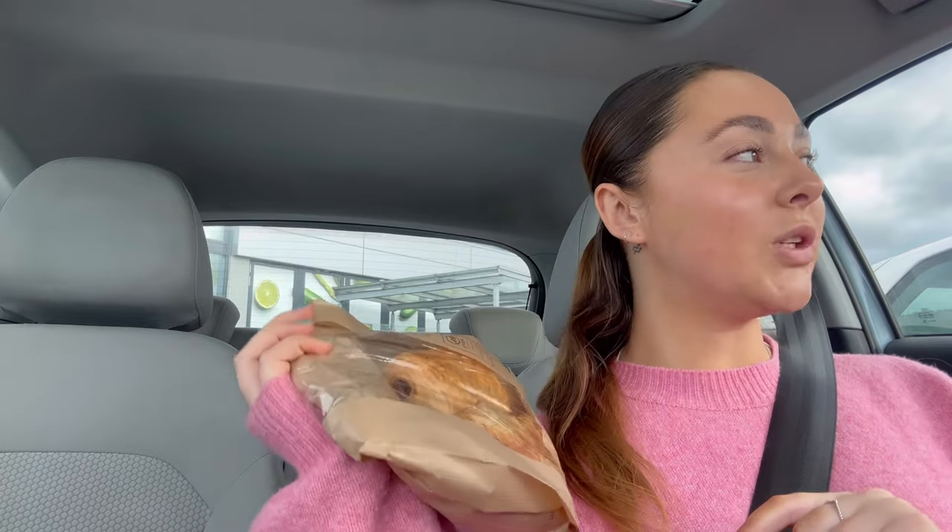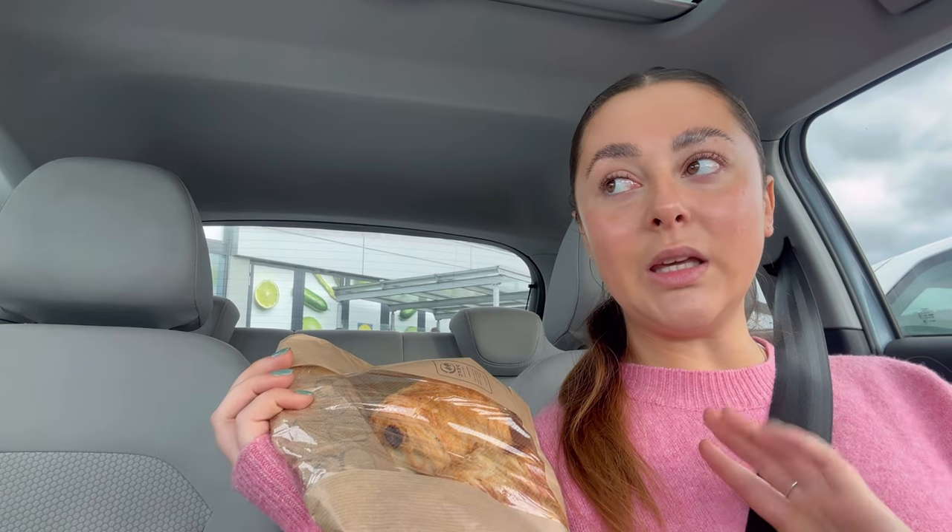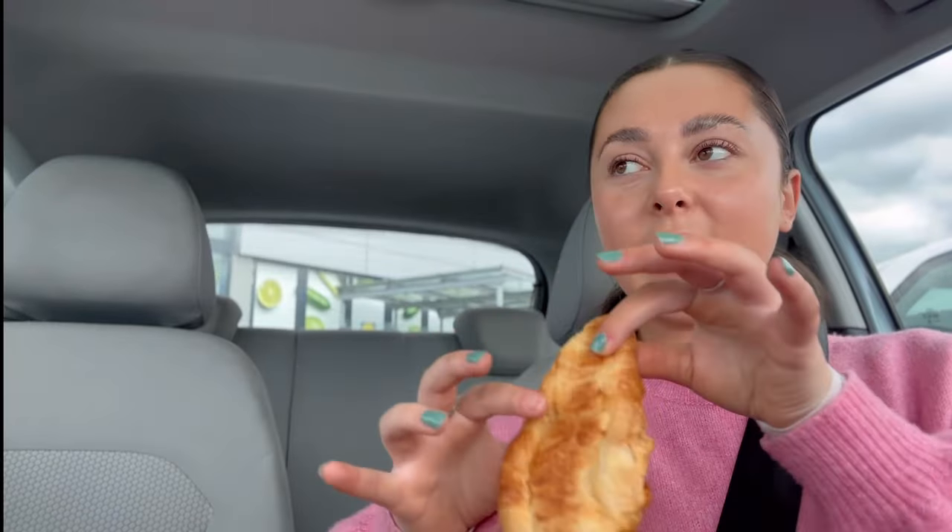I'm looking at myself in the camera and all I can see is this double chin. Oh my God, really in need of that lemon bottle right now. I have just been into Lidl and I picked up a smoothie — pineapple, melon, mango, and passion fruit — and then I picked up a couple of pastries: an all butter croissant and a pain au chocolat. I'm not going to eat both now. I'll eat one whilst I'm driving and then maybe have one later. I think I'm just going to have the all butter croissant — it's going to make crumbs everywhere in my car, but I'm just going to have to deal with it.